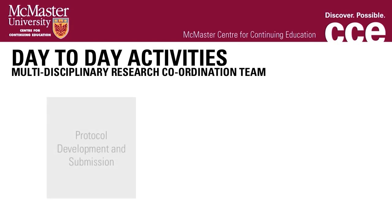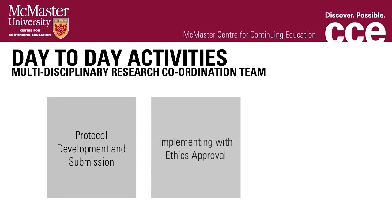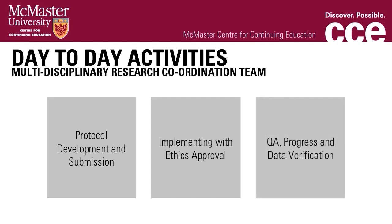Specific activities include protocol development, preparation and submission to Health Canada and U.S. FDA regulatory agencies, facilitation and tracking of ethics submissions and approvals, contract preparation, overall study management and monitoring, as well as data management, including quality assurance, monitoring of trial progress, collection and verification of clinical data.